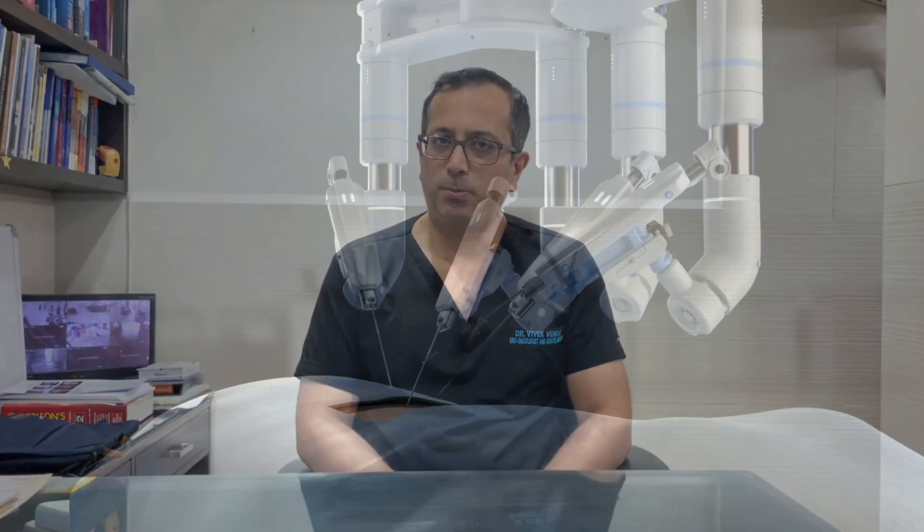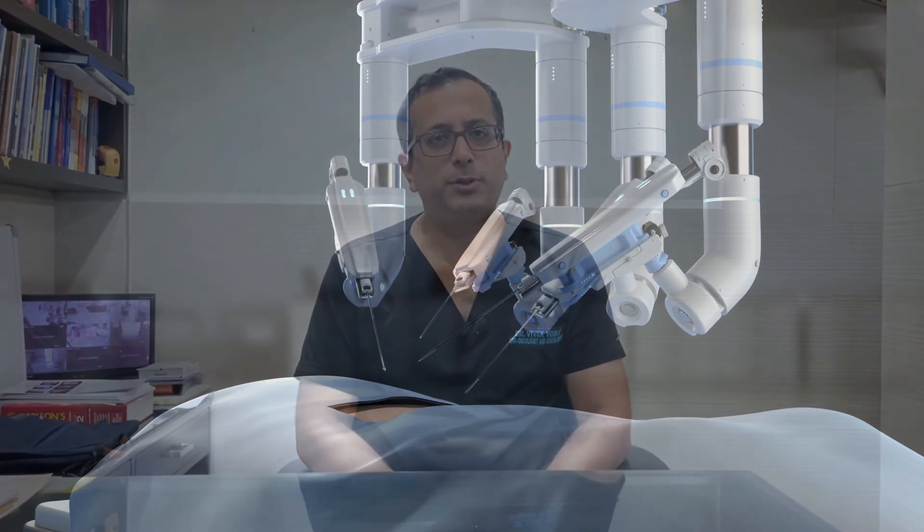Today, radical cystectomy can be done by a more minimally invasive approach, namely the robotic radical cystectomy. I was lucky enough to be part of the world's first trial comparing the robotic and open radical cystectomy during my fellowship in the US. This was published in the major journal The Lancet in 2018. We were able to prove that robotic radical cystectomy was not inferior to open surgery in terms of cancer control. However, it had significant advantages — the blood loss was half that of open surgery, blood transfusion rates were much lower, and patients were discharged from the hospital quicker.